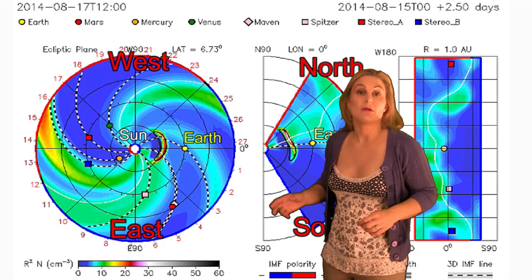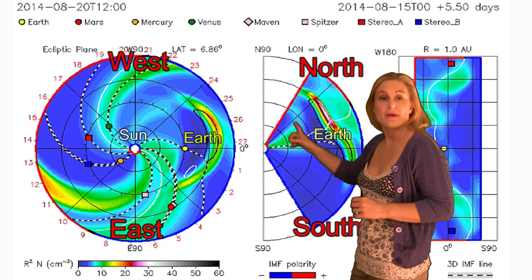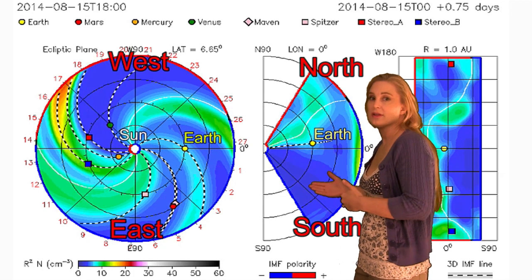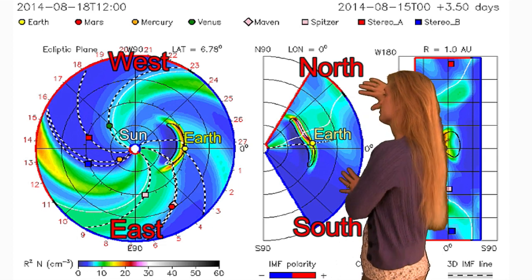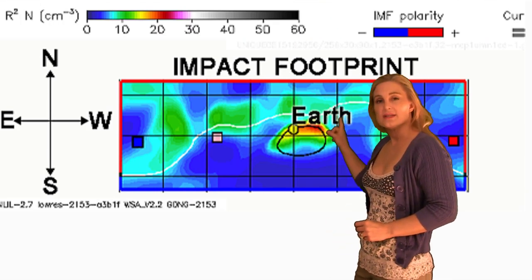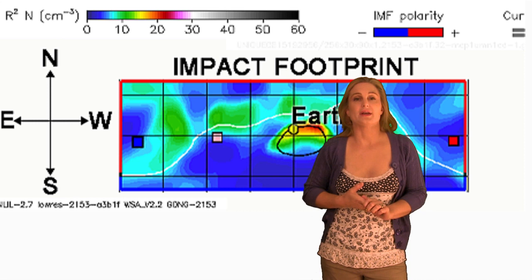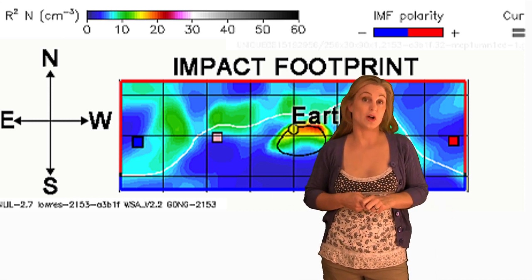Switching to our prediction model Enlil — this is NASA's version of the model — you can see that solar storm coming out and hitting Earth. The impact is expected to be somewhere around noonish on the 18th, maybe a little bit later, but it's going to be a direct hit. Now if we take that impact footprint and flip it so that north is facing up, you can see Earth really is in the densest part of this structure. However, NOAA's impact is slated to be a bit less than what NASA has predicted, so there is some uncertainty as to whether this is going to be a strong storm or not.